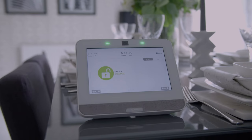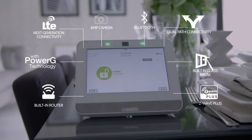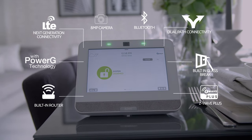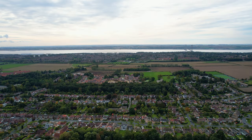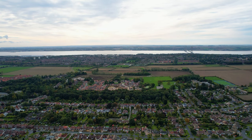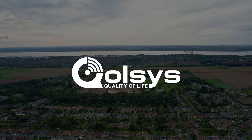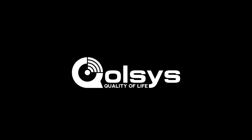With LTE, built-in router, panel camera and more, the IQ Panel is the most advanced, easy to use, security and smart home platform available. The Qolsys IQ Panel — all in one, always connected, always innovating.